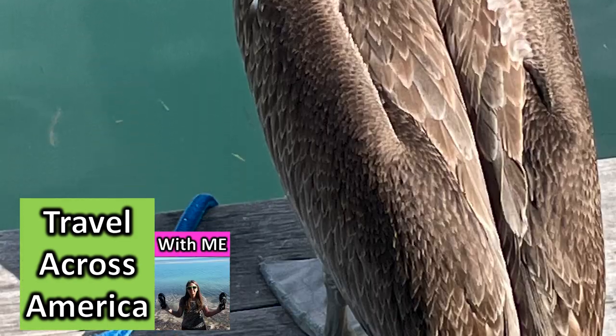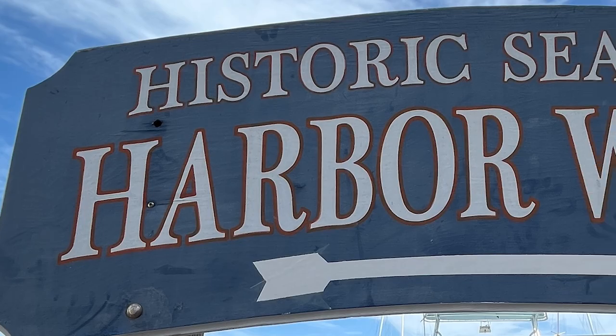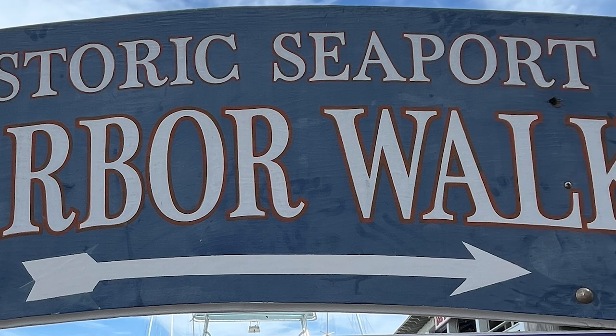Travel across America with me. Let's go to the historic seaport, Harbor Walk in Key West.